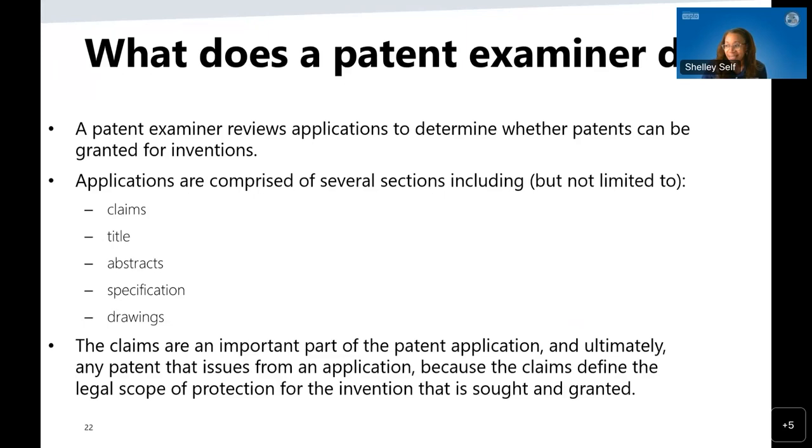As a patent examiner, you will take a look at all applications that are submitted and make a determination as to whether or not an application for a patent is new, useful, and novel. There are several different aspects to a patent application, including the claims, the title, abstract, the specification, and the drawings. The claims are an extremely important part of the patent application — they define the legal scope of the protection for the invention that is being sought.